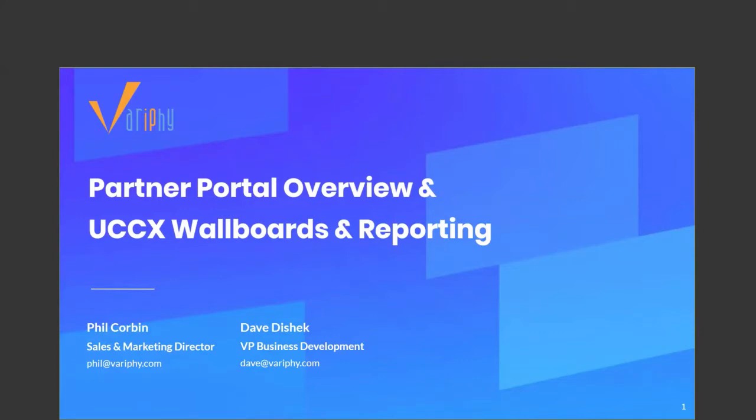Hello, everyone. Welcome to our quick 30-minute webinar. My name is Phil Corbin, Sales and Marketing Director here at Verify. I'm here today with Dave Deshek, VP of Business Development. In today's webinar, we're going to cover the latest and greatest iteration of our partner portal.